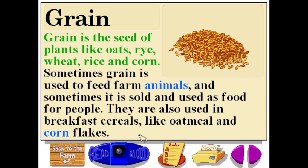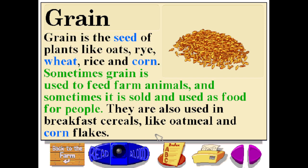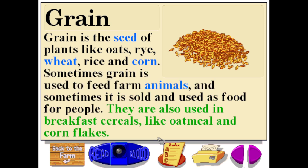Grain is the seed of plants like oats, rye, wheat, rice, and corn. Sometimes grain is used to feed farm animals, and sometimes it is sold and used as food for people. Grains are also used in breakfast cereals like oatmeal and cornflakes.